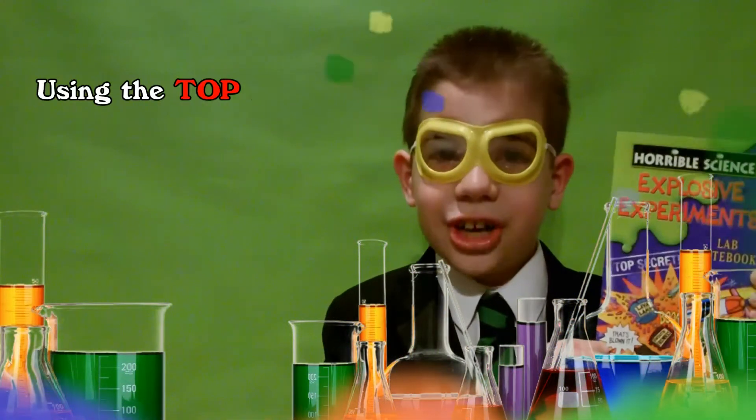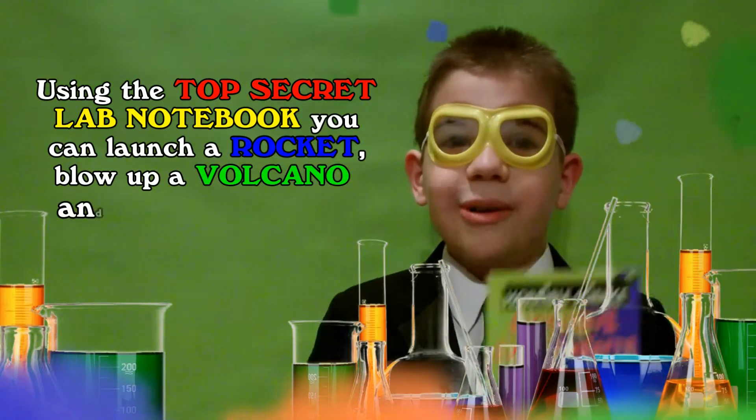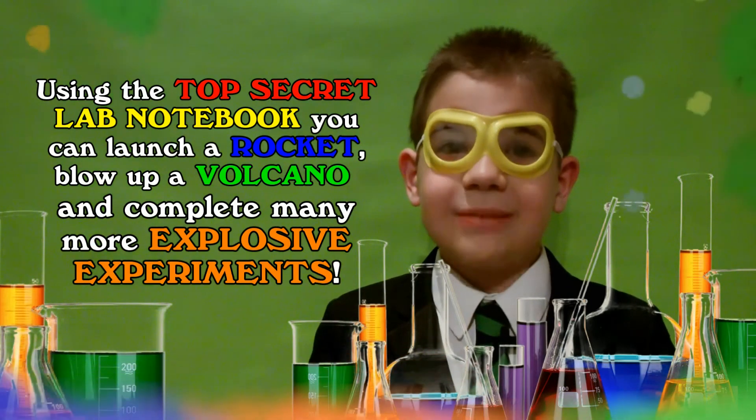Using the top secret notebook, we can launch a rocket, blow up a volcano, and complete many more explosive experiments.